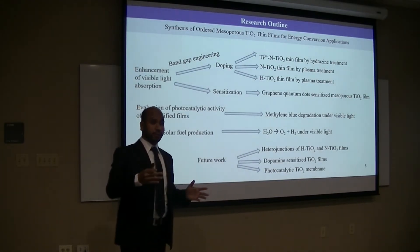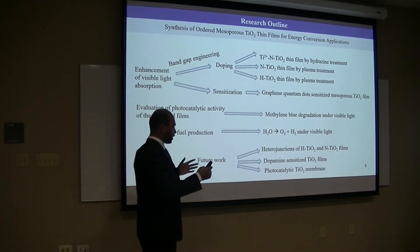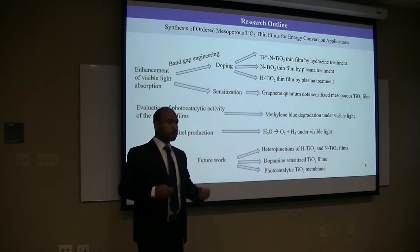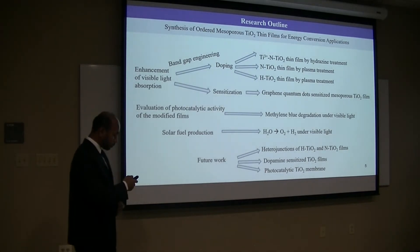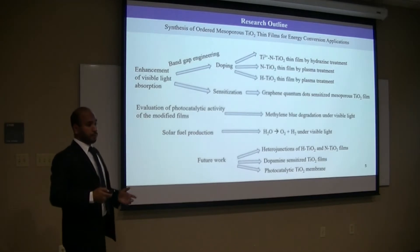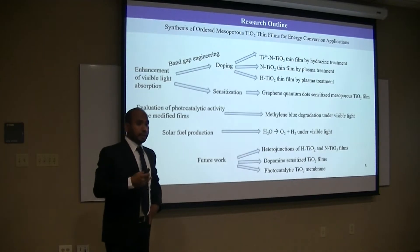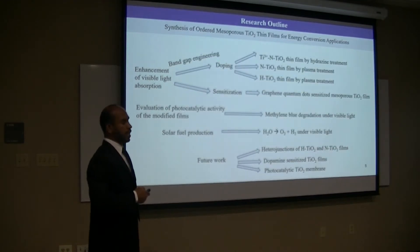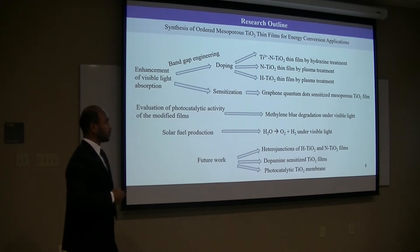But reducing the band gap of mesoporous titanium is an additional challenge, because when you choose the doping methods it tremendously affects the nanostructure of the films. To overcome this challenge, to reduce the band gap and increase visible light absorption, in this dissertation band gap engineering was performed. Two dopants — nitrogen and hydrogen — were used, and two methods were developed: one is molecular precursor-based, like hydrogen doping, and another is plasma doping. These two methods were used for nitrogen and hydrogen doping.